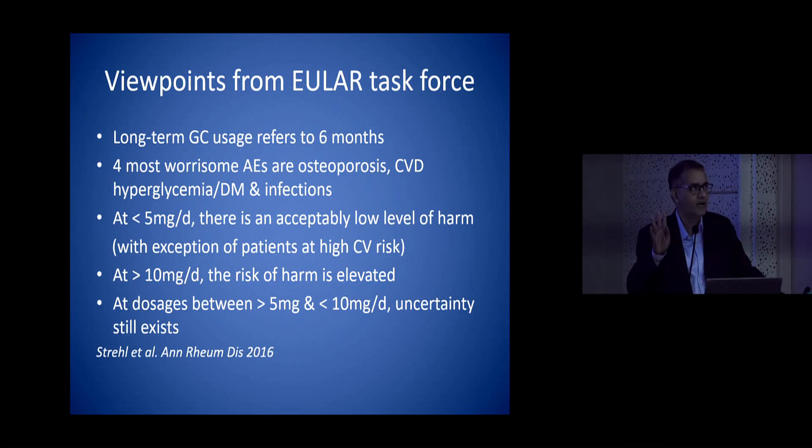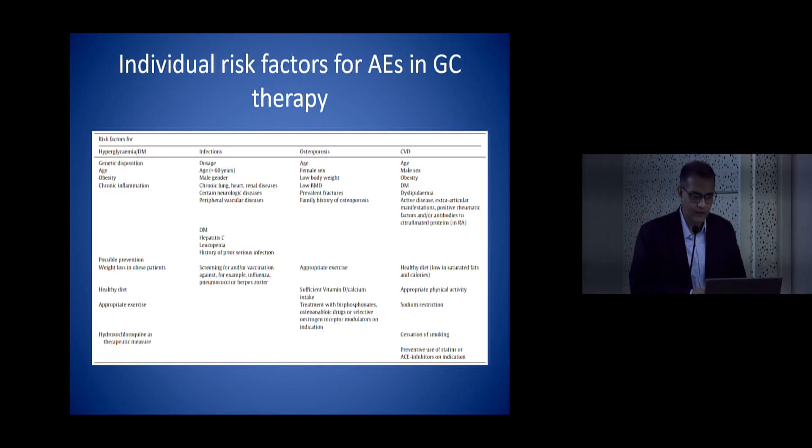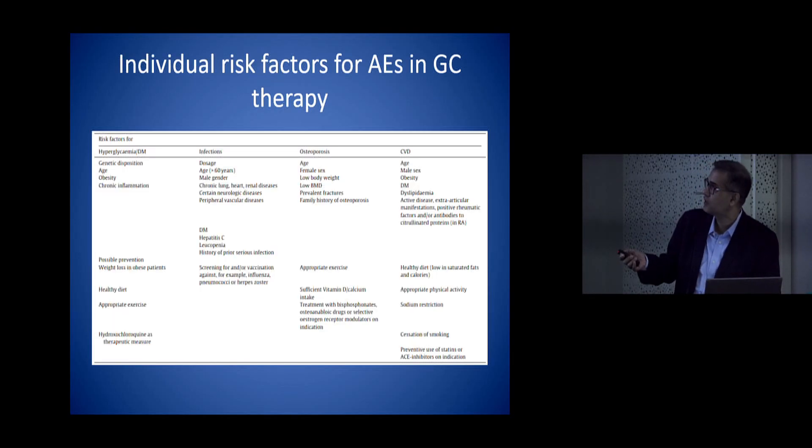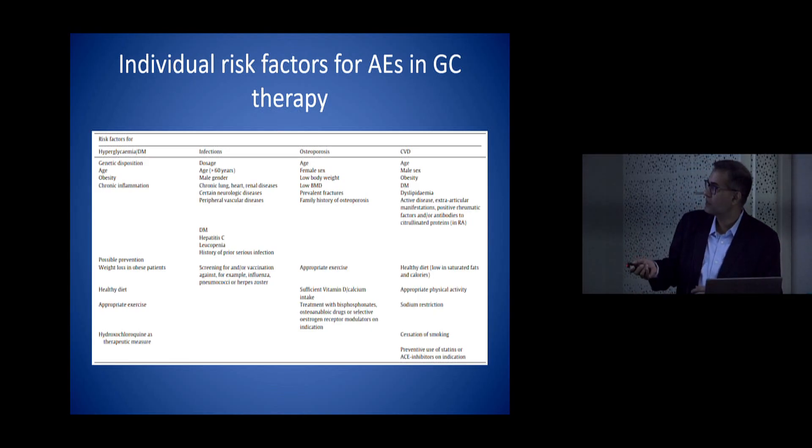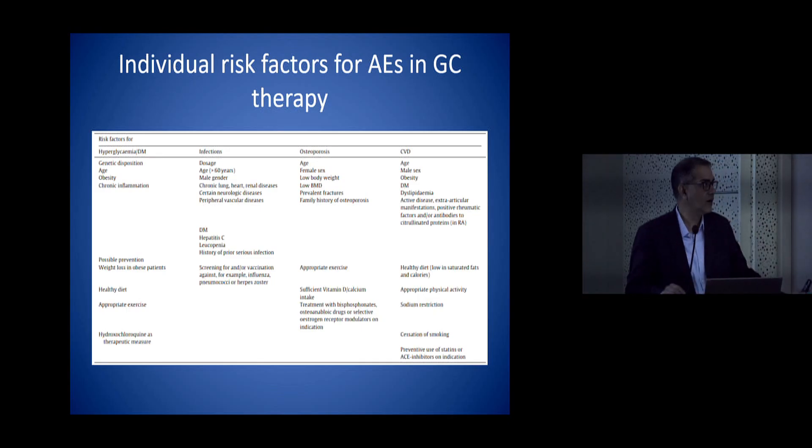The main side effects we really worry about are osteoporosis, cardiovascular disease, hyperglycemia, and infections. EULAR guidance says that less than 5 mg the risks are acceptable, more than 10 mg is a strict no, and between 5 and 10 mg is a gray area. There are positive, negative, and preventive risk factors. When starting a patient on steroids, always counsel them about diabetes, exercise, weight loss, infections, vaccinations, osteoporosis, vitamin D, calcium, and cardiovascular risk — this helps mitigate side effects.